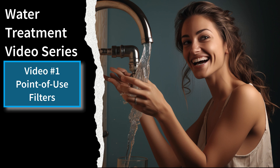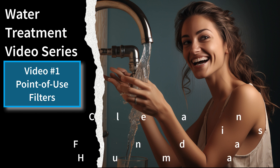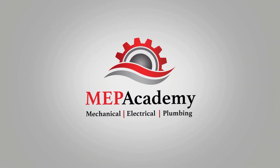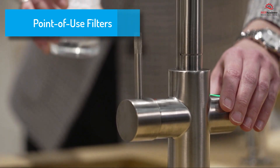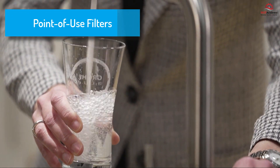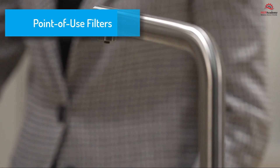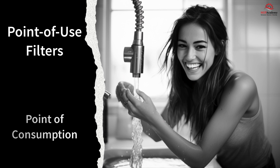This is the first video in our series on the methods of water treatment for both the home and office. Access to clean and safe drinking water is a fundamental human right, yet water quality issues continue to be a concern in many regions. Point-of-use filters have emerged as a convenient and effective solution to address this challenge, providing a simple but powerful means to purify water directly at the point of consumption, ensuring every drop you drink is free from contaminants.